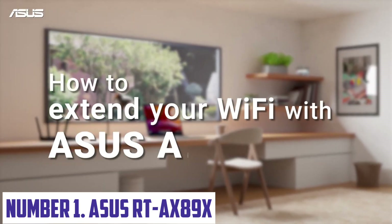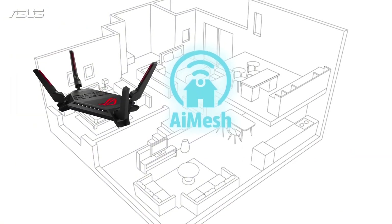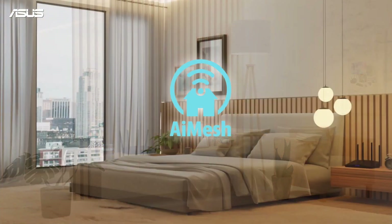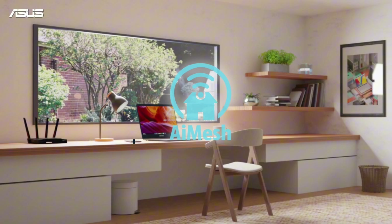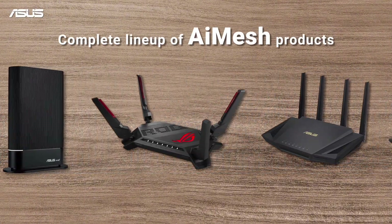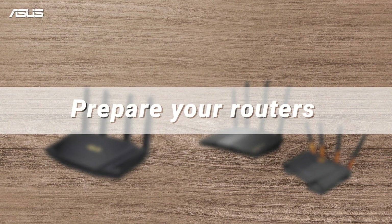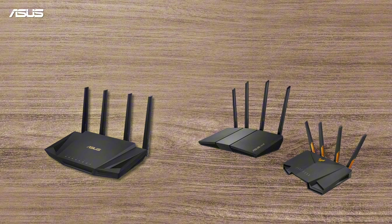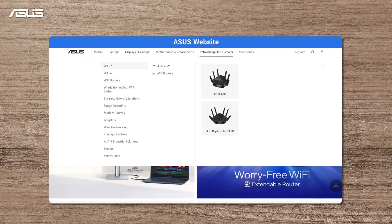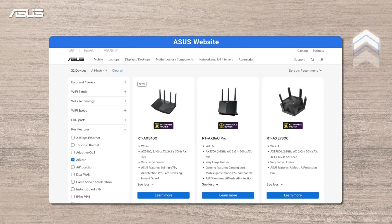Number 1: ASUS RT-AX89X. Unleash the full potential of your online gaming experience with the ASUS RT-AX89X, a powerful and feature-rich gaming router designed to deliver lightning-fast speeds, rock-solid reliability, and unparalleled gaming performance. With a tri-band architecture and a 1.9 GHz dual-core processor, this router is capable of handling demanding online gaming sessions with ease. Featuring 8 Gigabit Ethernet ports and 2.5 Gbps LAN ports, the RT-AX89X provides ample connectivity options for devices and peripherals. Its advanced quality of service feature ensures that your online gaming traffic takes priority over other network activities, minimizing lag and latency.